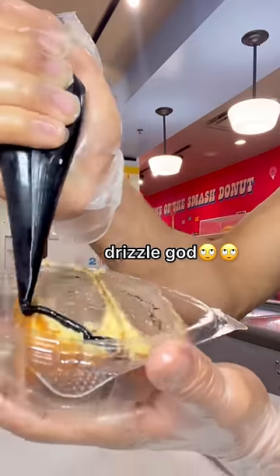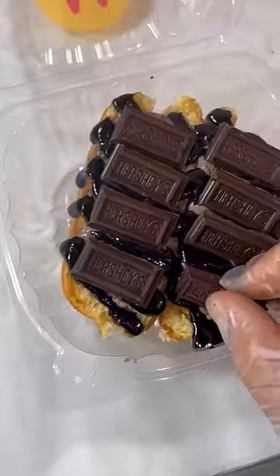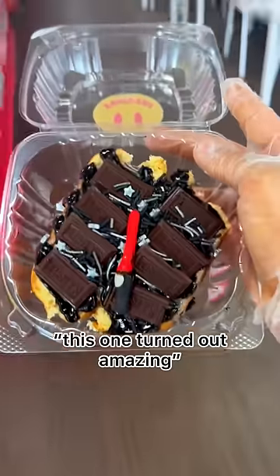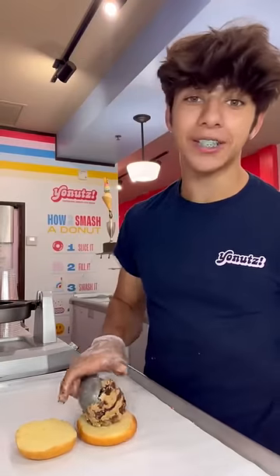Black vanilla drizzle, chocolate sprinkles. You have the iconic red lightsaber. Oh, this one turned out amazing!